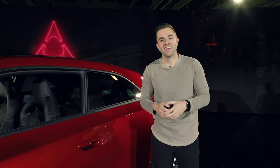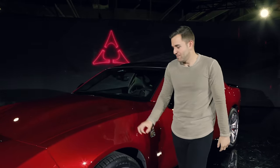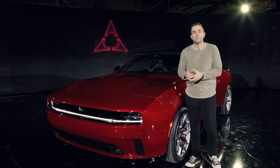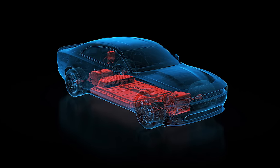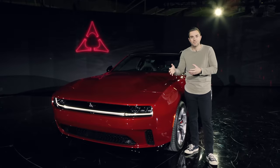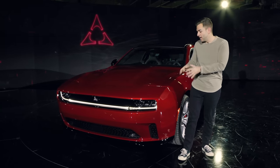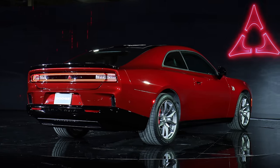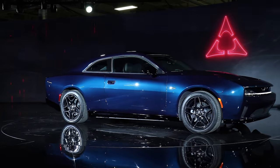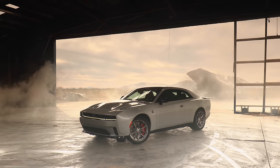Now for the EV stuff. The EV architecture here is actually pretty interesting — both the RT and the Scat Pack run on 400-volt architecture, which feels a bit like yesterday's technology. That said, the upcoming higher-output models like the Banshee will have a much more sophisticated 800-volt architecture. The range caught me off guard given nothing about this car was designed for efficiency: the RT is good for 317 miles and the Scat Pack for 260 miles — not bad overall.